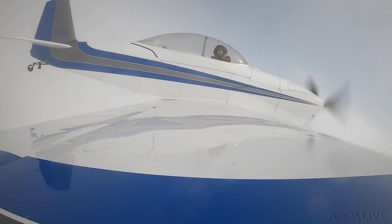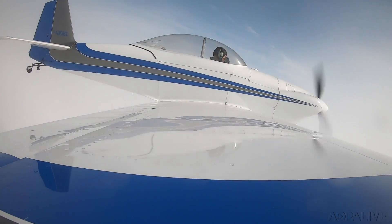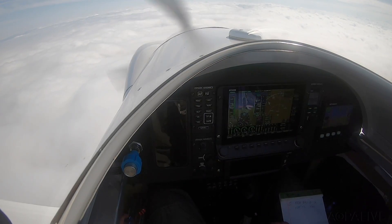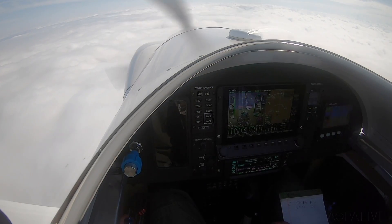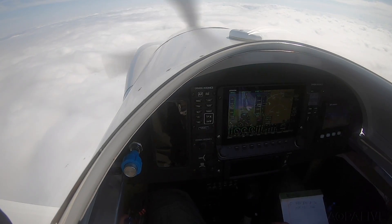430 Brava Zulu, request the RNAV GPS Zulu approach into Frederick. 70 Brava Zulu, radar contact 2 east of Frederick at 3,000, altimeter 3007. You said you want the RNAV Zulu to a full stop? 430 Brava Zulu, affirmative. Alright, you can expect that.